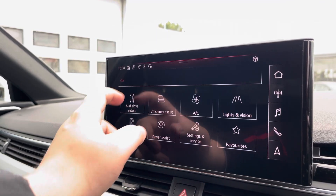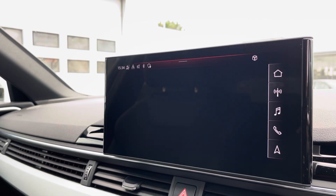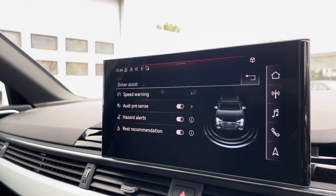Another great feature is the Audi Drive Select, where you can choose your preferred drive mode for any journey, between efficiency, comfort, auto or dynamic. Here we also have the driver assist, which can be changed to your driving preference for any journey.